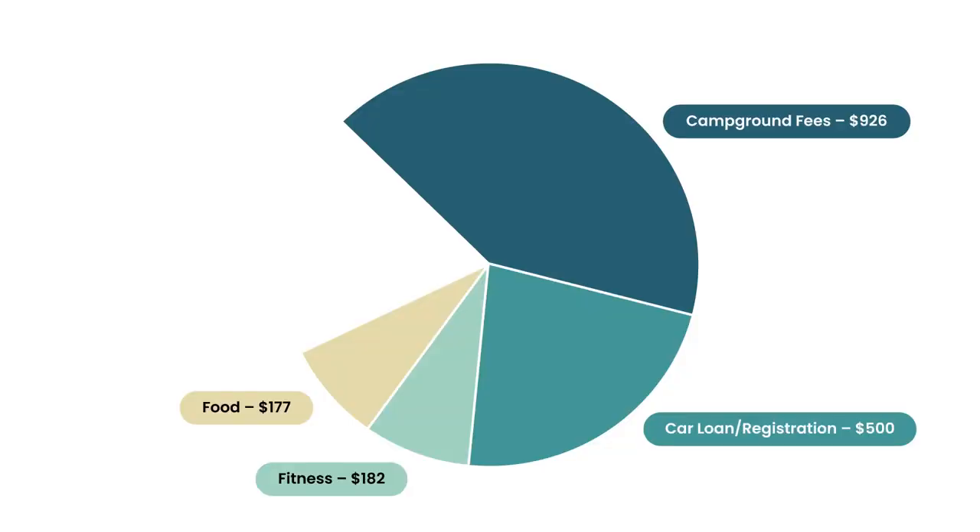Our next category is food, which came out to $177. I've kind of set a budget for myself for food — I haven't quite set a budget for anything else, I just keep an eye on it, but for food I feel like I have a little bit more control over this category. So I decided I wanted to keep it below $200, and $177 is right on target.